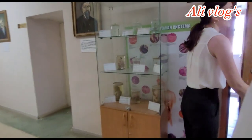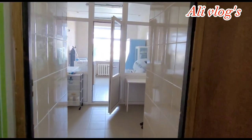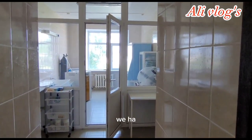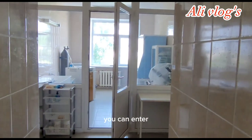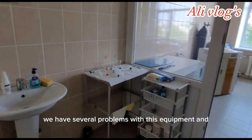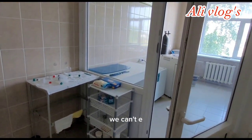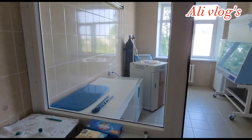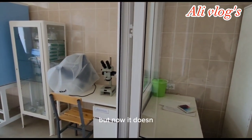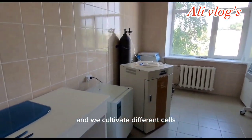This is a laboratory of cultivation, but now it doesn't work because we have some problems with the equipment. We can't enter this laboratory because it must be kept in the right conditions. We cultivate different cells here.